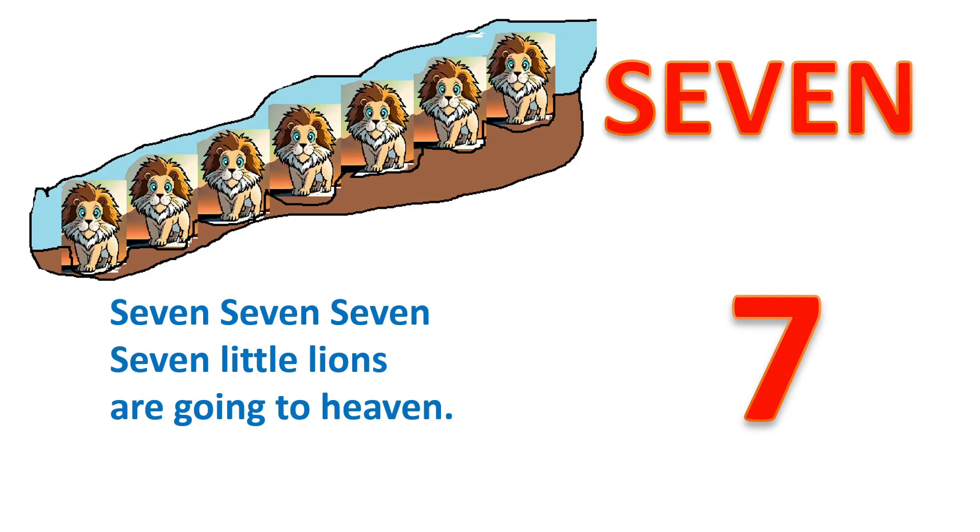7, S, E, V, E, N. 7. Seven little lions are going to heaven.